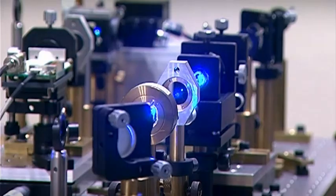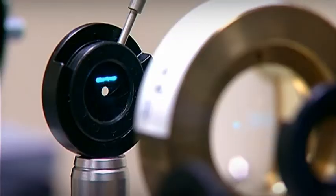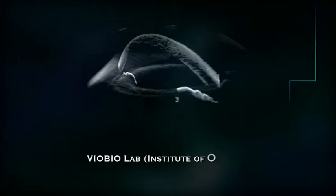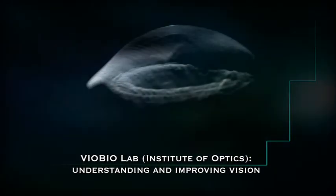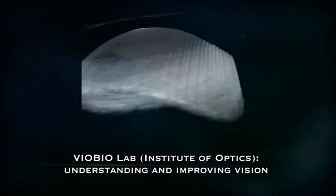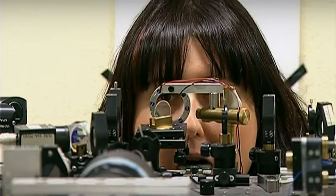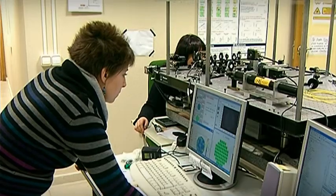Our laboratory, the Visual Optics and Biophotonics Lab of the Institute of Optics, started in 2000, and since then we have been developing research that combines physical and technological approaches. We have developed equipment, we have tackled interesting questions in refractive surgery and cataract surgery, so proposing the development of presbyopia correctional alternatives is a result from years of experience and work.